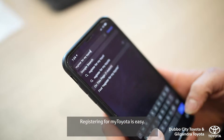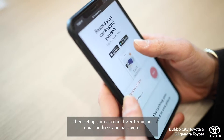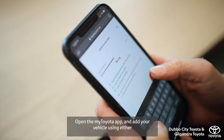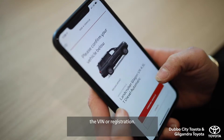Registering for My Toyota is easy. Simply search for register for My Toyota online, then set up your account by entering an email address and password. Open the My Toyota app and add your vehicle using either the VIN or registration.